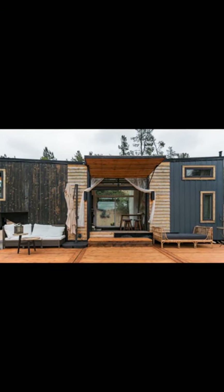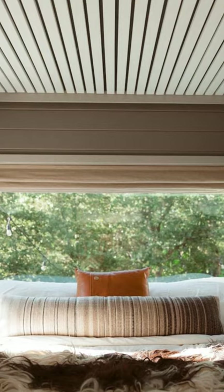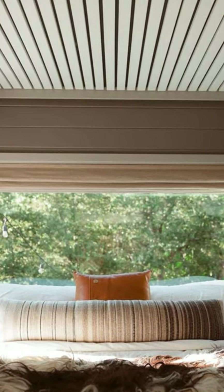Hi and welcome back to another episode of Hygge House. Today let's see this rustic tiny cabin with panoramic countryside views in California.